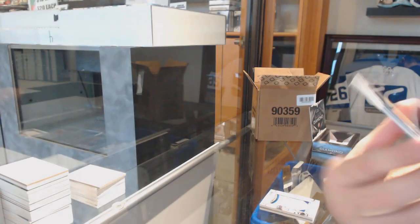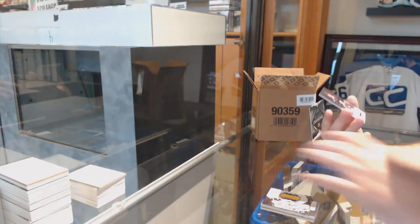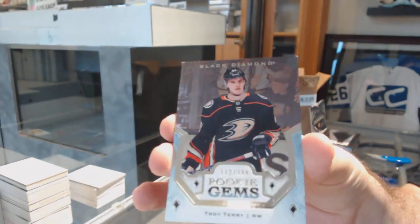For the Nashville Predators, go with your base, number 2149, Pekka Rene. And for the Anaheim Ducks at 399, Troy Terry.